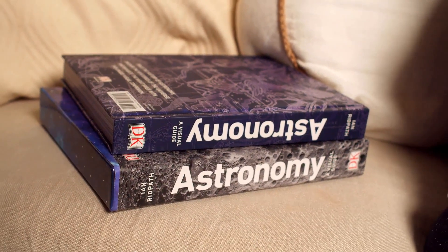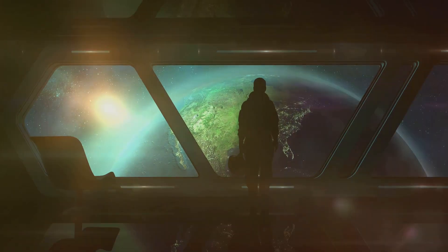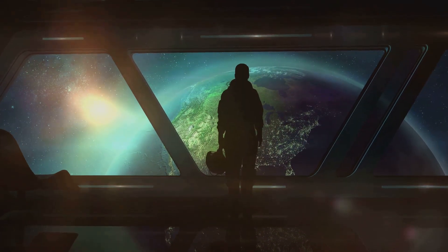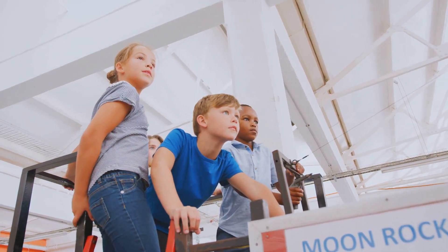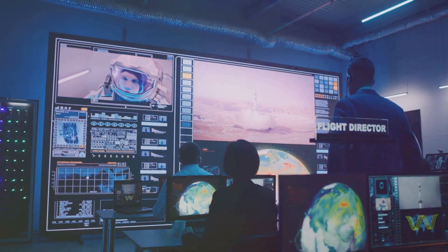Voyager 1's story has been told in books, documentaries, and films, and has been the subject of countless articles and news reports. The mission has become a cultural touchstone representing the spirit of human curiosity and our desire to explore the universe. Voyager 1's legacy will continue to inspire generations to come, reminding us we are capable of achieving great things when we work together and set our sights on the stars.